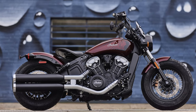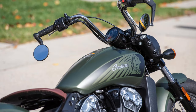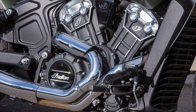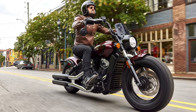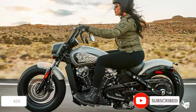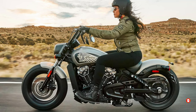This bike is no lightweight either, weighing in at a sturdy 563 pounds. Its low seat height of 25.6 inches gives it an unexpectedly agile feel. It practically begs to be thrown into turns, its chunky tires gripping the road with assurance. Starting at $13,500, the Scout Bobber 20 firmly places itself in the realm of dream machines. If you crave a motorcycle that seamlessly blends timeless style with modern muscle, this Indian might just become your ultimate ride-or-die companion.